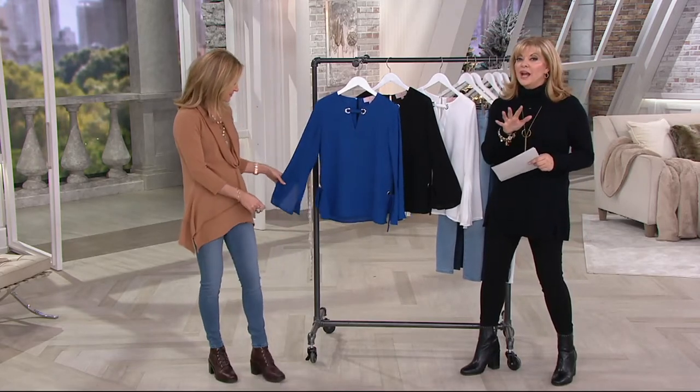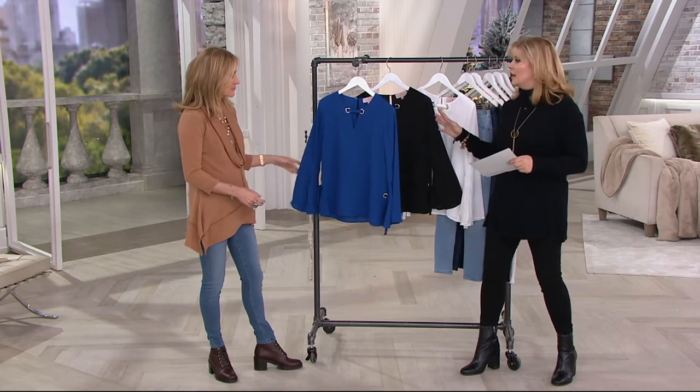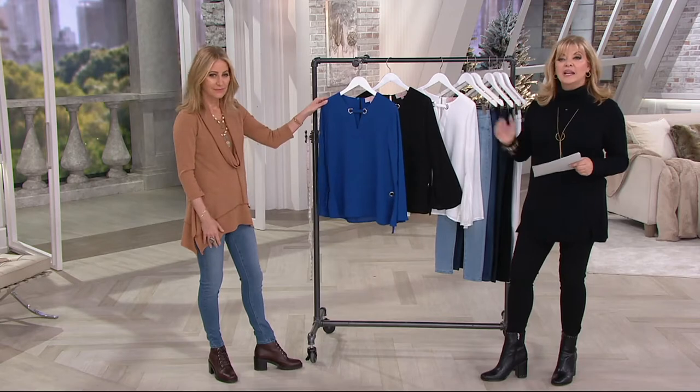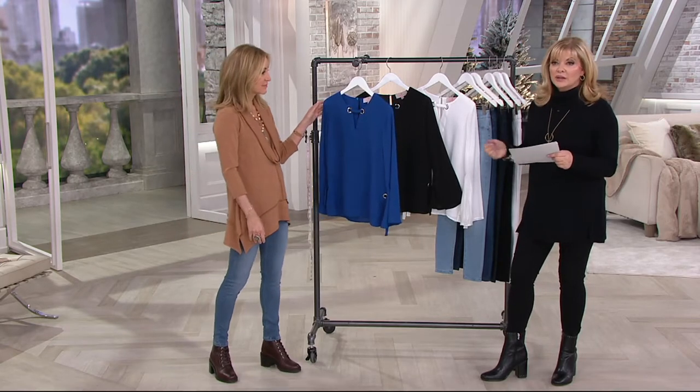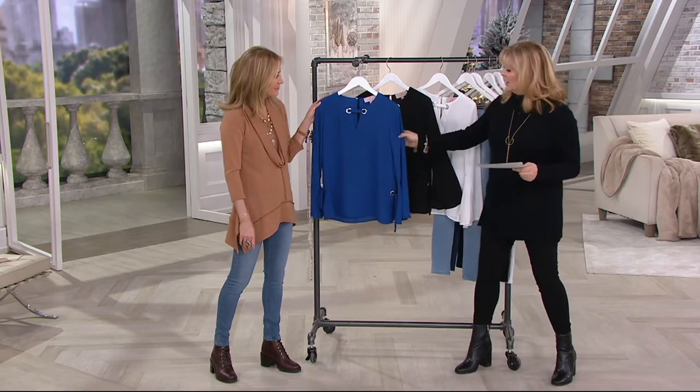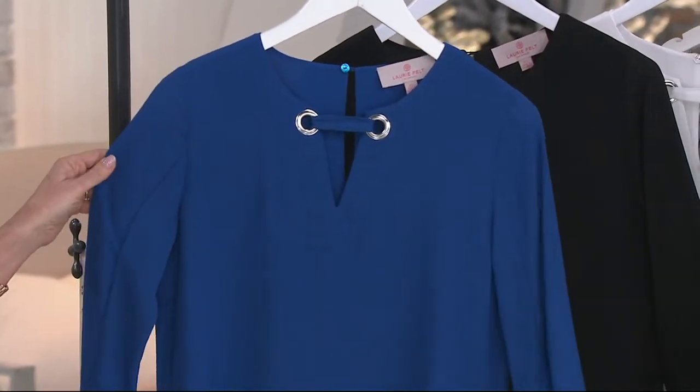The earlier blouse we had was year-round, and this is year-round also — that's one of the nice things. You can pick your colored denim for the bottom, or the black and the white, and really work that today's special value. Cobalt blue — now this is a color we know we can wear.